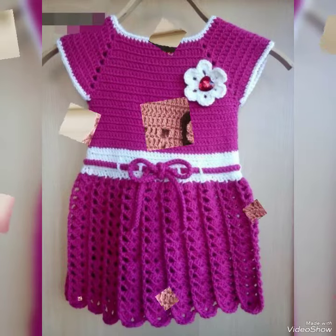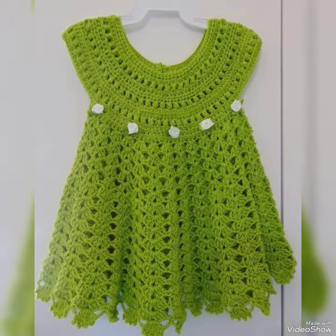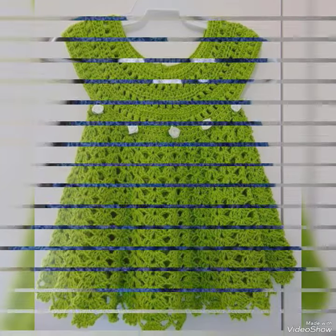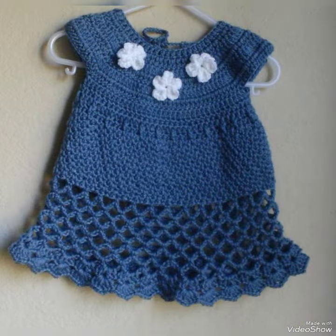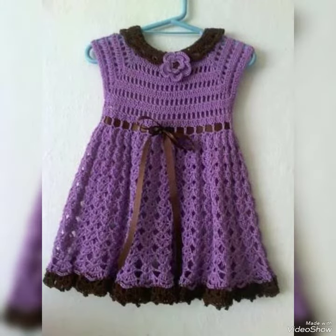Bismillahirrahmanirrahim, hello friends and Assalamu Alaikum, welcome to my YouTube channel Daily Ideas with Mahnur Said. Today I have shared the latest video of baby girls hand-knitted crochet frock designs. These are off-shoulder frocks — beautiful and gorgeous designs that you can easily wear with Nike.